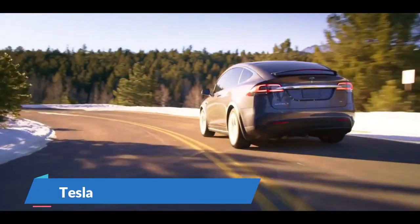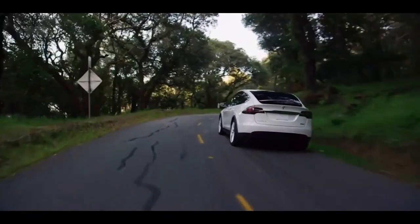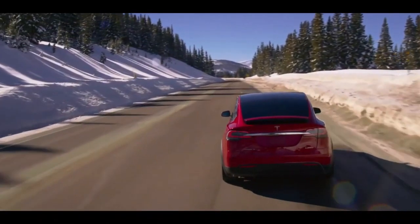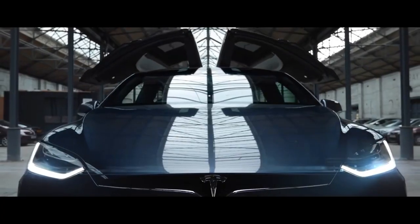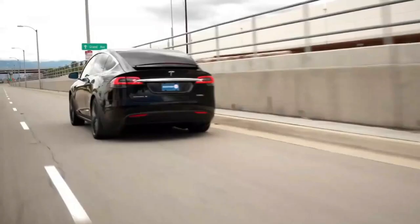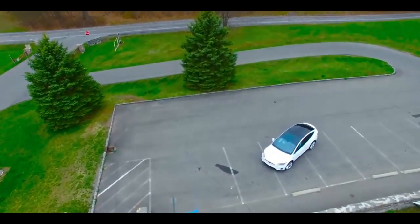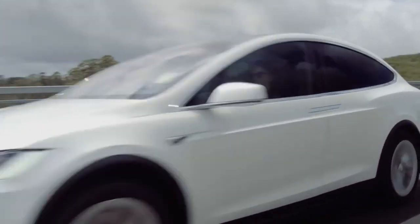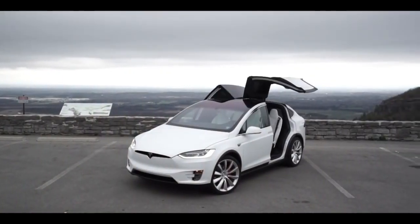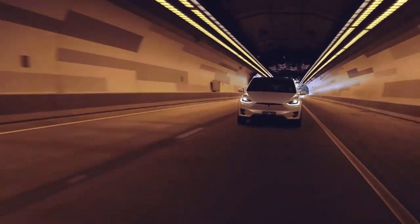Number 2: Tesla Model X. The Model X is half crossover, half MPV, but all Tesla electric car. Famous for its cleverly hinged gull-wing rear doors that open even in the tightest car park spaces, the interior is roomy for five in the first two rows, and the rear-most third-row seats are fine for kids on short journeys. The revised Long Range Plus model adds a few more miles of range, and the Model X is available in two basic configurations differing in performance and electric range. Both come with Tesla's Autopilot driver assistance system, with a more robust version available as an option.